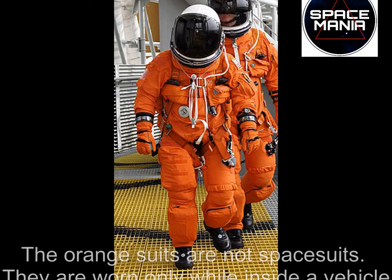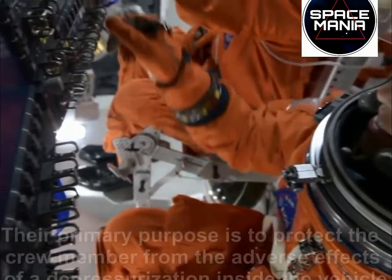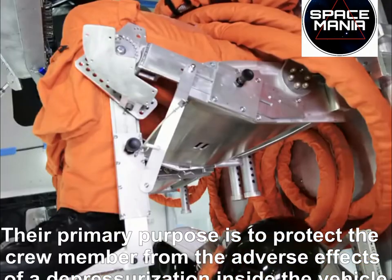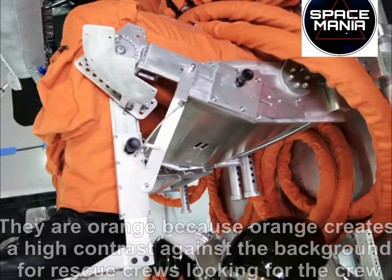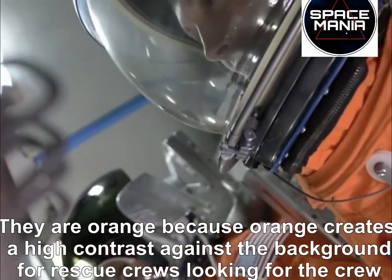Hello everyone. The orange suits are not space suits. They are worn only while inside a vehicle. Their primary purpose is to protect the crew member from the adverse effects of depressurization inside the vehicle. They are orange because orange creates high contrast against the background for rescue crews looking for the crew members in the water or on land.